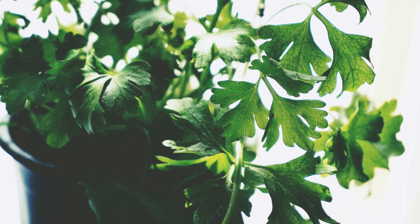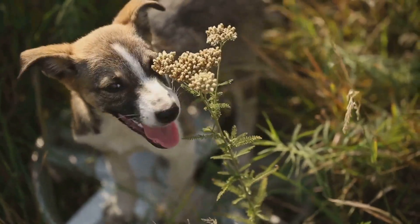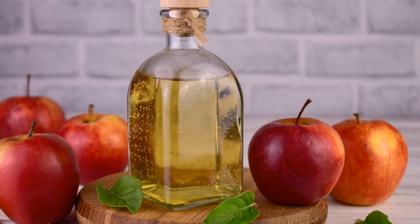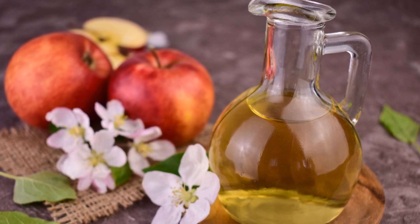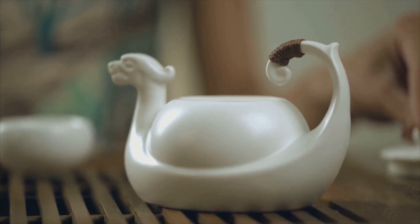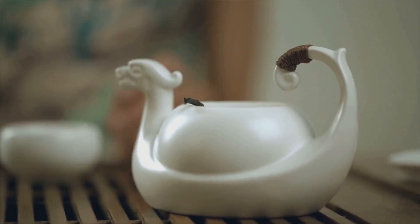Then we have parsley. This natural breath freshener can be added to your dog's meal or given as a treat. Even letting them chew on a fresh sprig of parsley can do wonders for their breath. Apple cider vinegar is another natural remedy that can balance the pH in your dog's mouth and combat bad breath — just add a teaspoon to your dog's water bowl. Green tea, high in antioxidants, can also help freshen your dog's breath. Brew a cup, let it cool, then add it to your dog's water bowl.